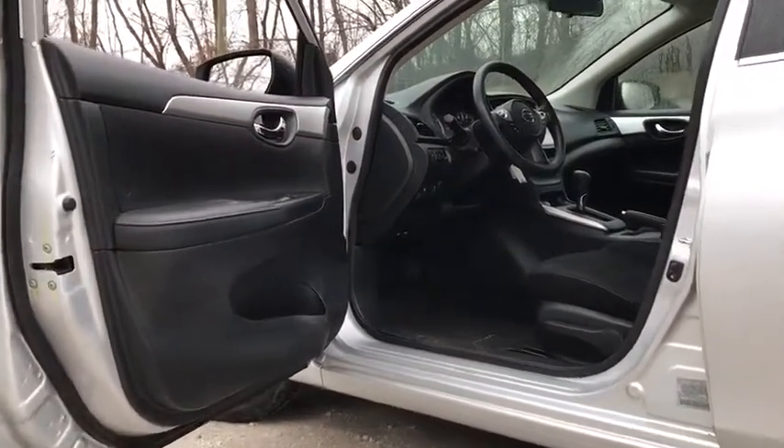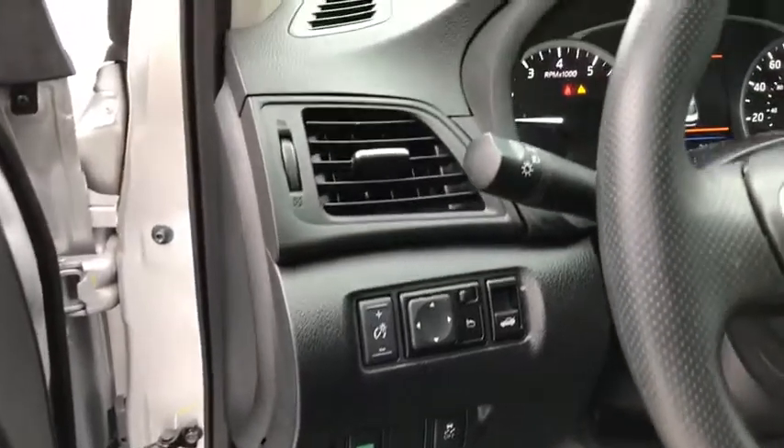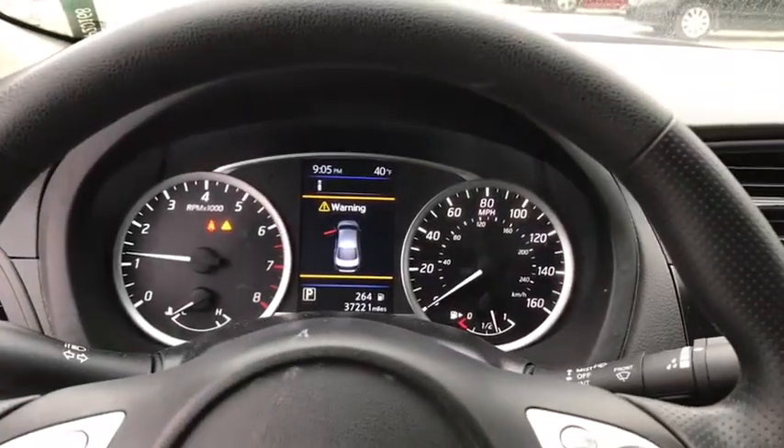Panic alarm, remote keyless entry, tachometer, cloth seat trim, front reading lamps, front bucket seats, tilt steering wheel, driver vanity mirror, passenger vanity mirror, steel wheels.